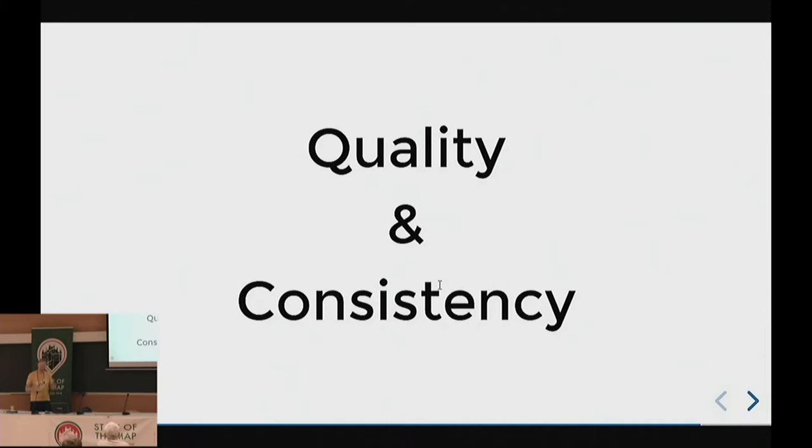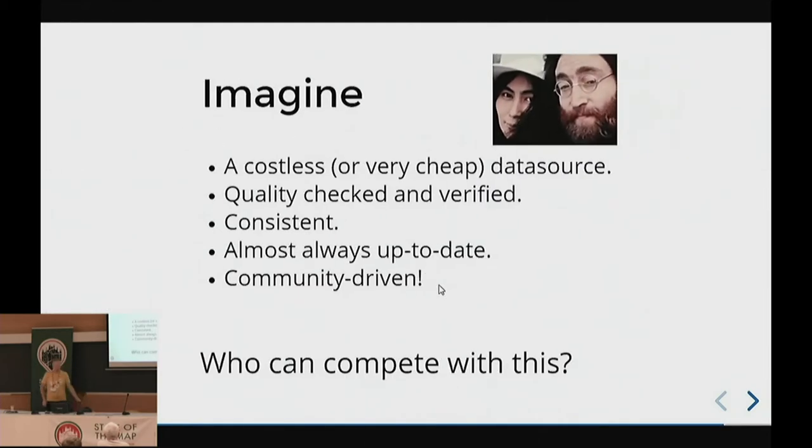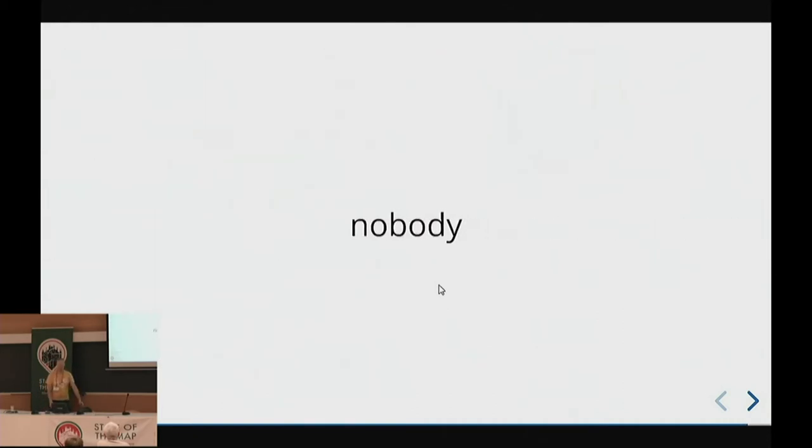It's all about quality and consistency. We try to prove that OpenStreetMap is complete — that we have all the roads and you can use it for your use case, even in a logistical application. Imagine if we actually did this everywhere: a very cheap data source, quality-checked and verified, almost up to date, community-driven. Who can compete with this? Almost nobody. We are winning.